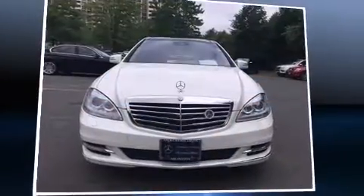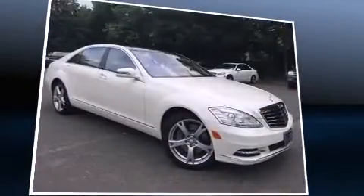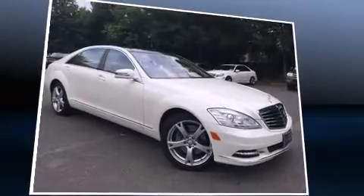Climb inside the 2013 Mercedes-Benz S-Class. With less than 20,000 miles on the odometer, this four-door sedan prioritizes comfort, safety, and convenience.